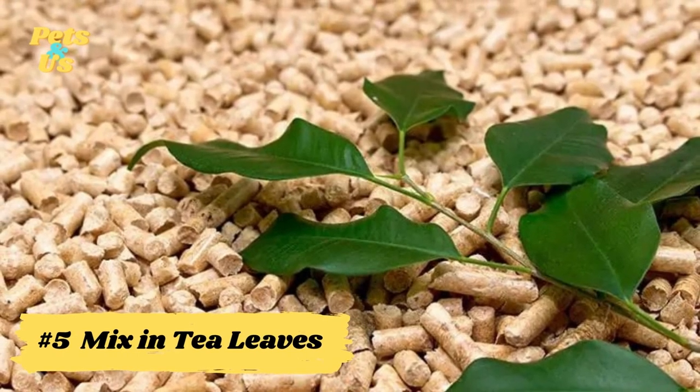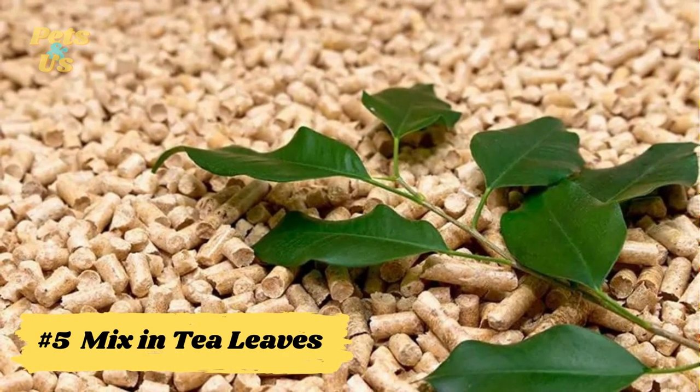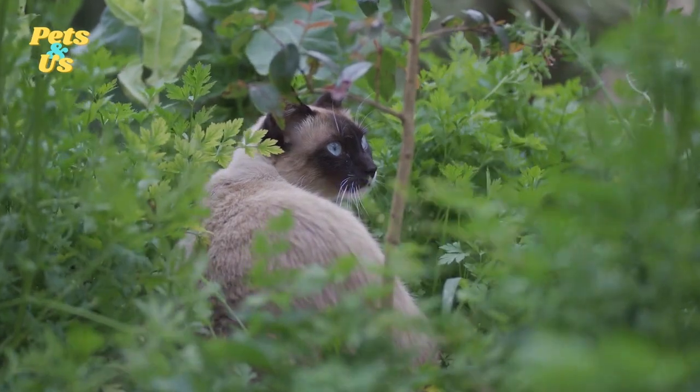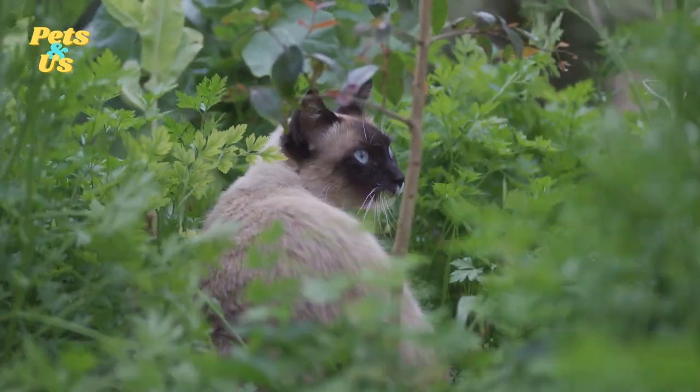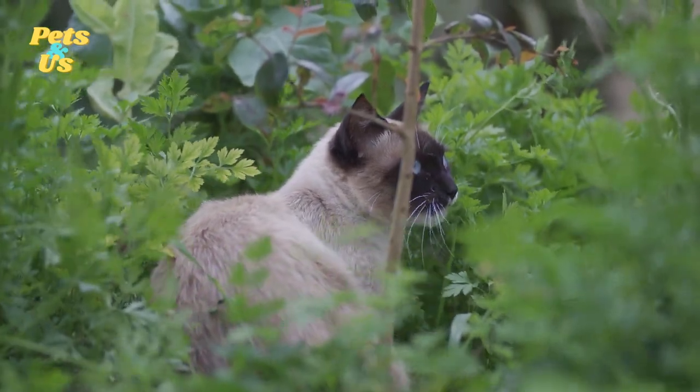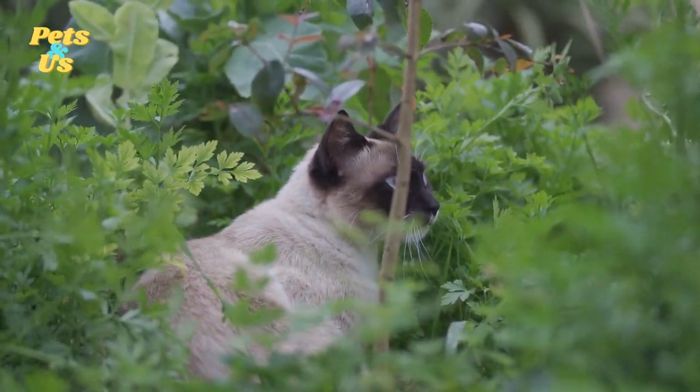Number 5: Mix in tea leaves. This may sound like an odd solution, but green tea leaves have antibacterial properties and are excellent at absorbing odors. Simply dry out a few leaves, grind them up, and mix them in with the litter. If you're worried about your cat eating the leaves, you can brew them before drying them out and mixing them in. Just be sure to brew and drink the tea before you use it in the litter.